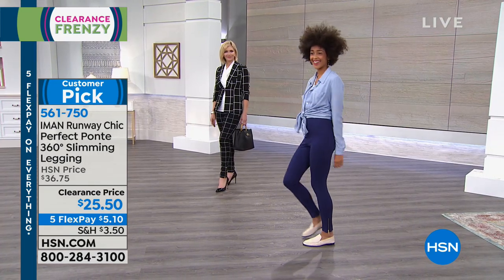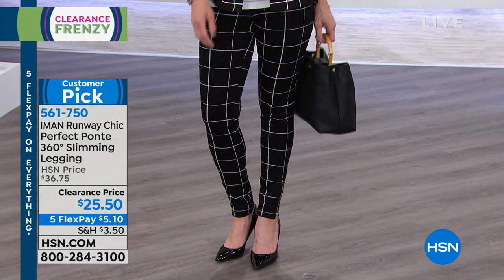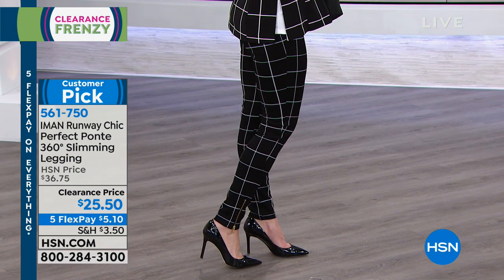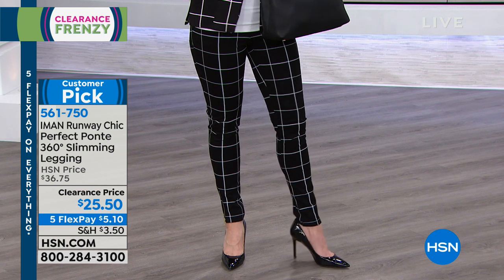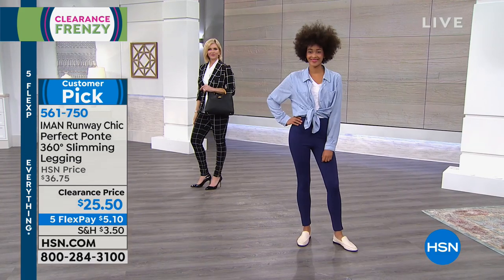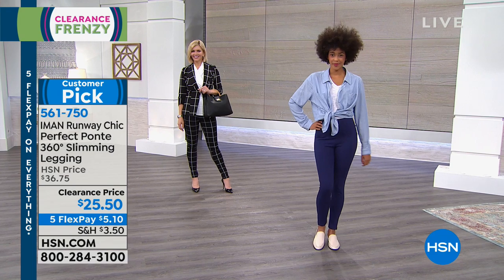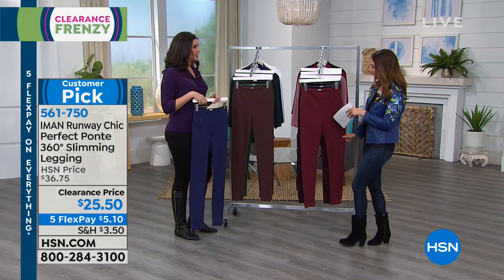The windowpane has been extraordinarily popular — it's black with a white check plaid. I could easily see wearing this with a white t-shirt, a white or black sweater, a longer cardigan. There are so many different ways to style it — with tennis shoes, flip-flops, heels, or boots.